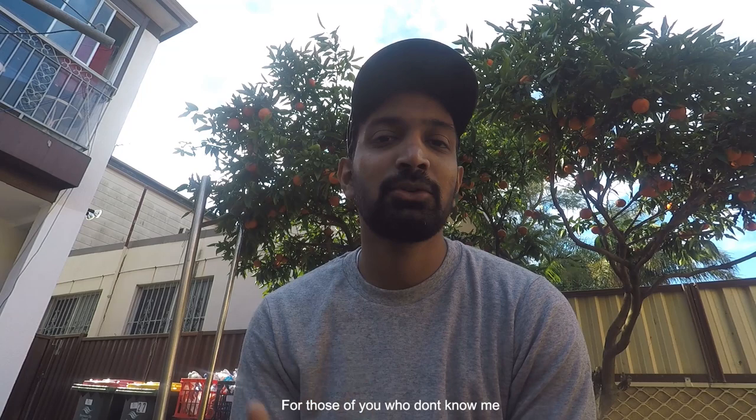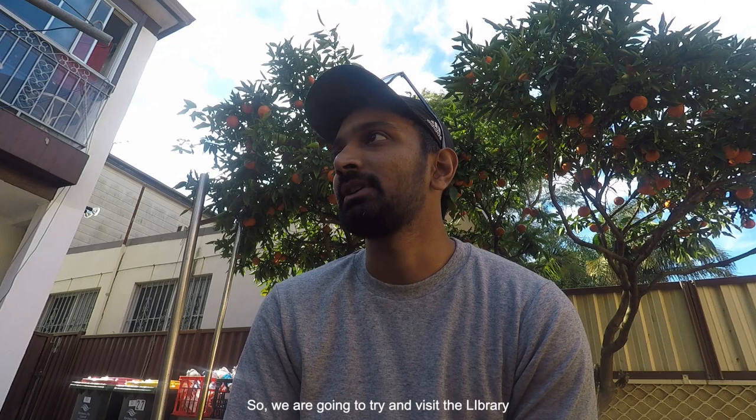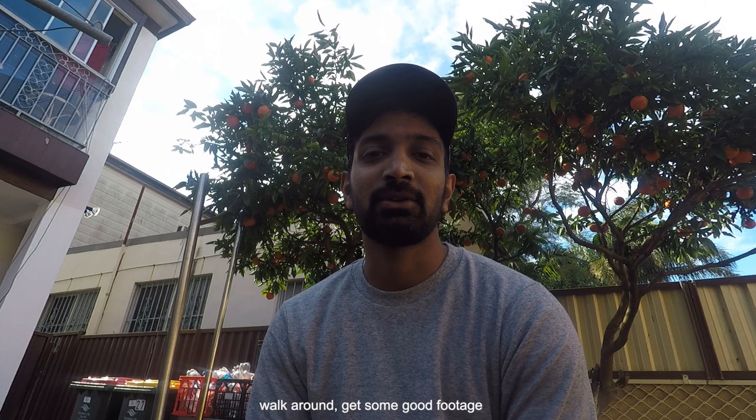For those of you who don't know me, my name is Vishwesh — welcome to my channel. I usually post architecture tutorials, but I'm going to try something different today. We're going to visit the library designed by Kengo Kuma and BVN, right in Darling Harbour in Sydney. We'll bike there, try to get some good photos, maybe sketch the buildings, walk around, get some nice footage, and just have fun. Let's go.